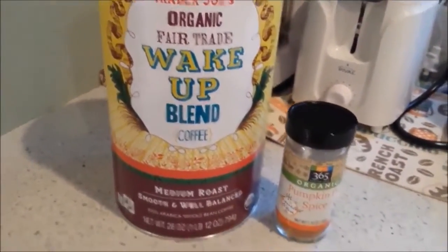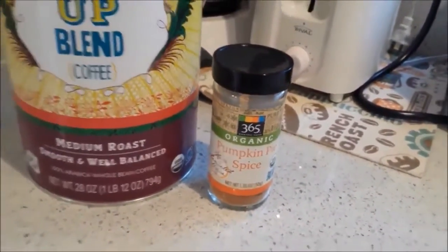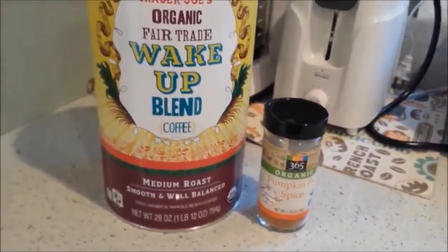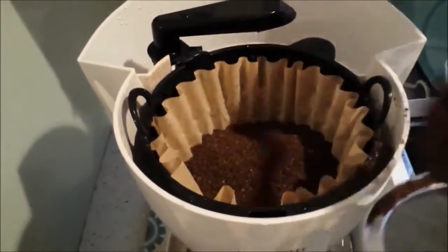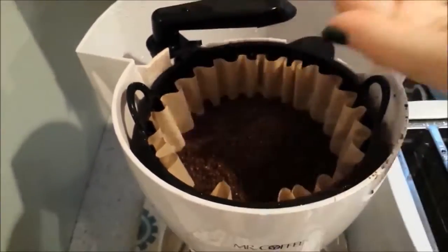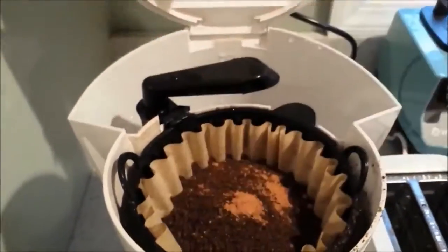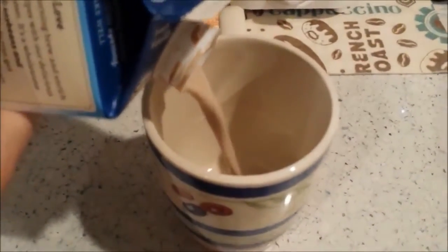I'm starting the morning off with a cup of coffee and I'm making my own pumpkin spice coffee. It's much cheaper and there's no artificial flavors. I'm just adding in some coffee and I like to use organic coffee. And then I add about a half a teaspoon of pumpkin pie spice mix. And this is my favorite soy creamer — it's a French vanilla soy creamer.